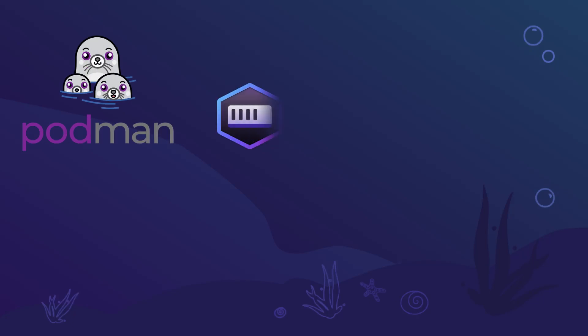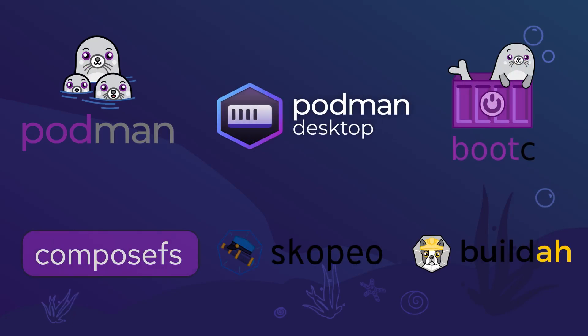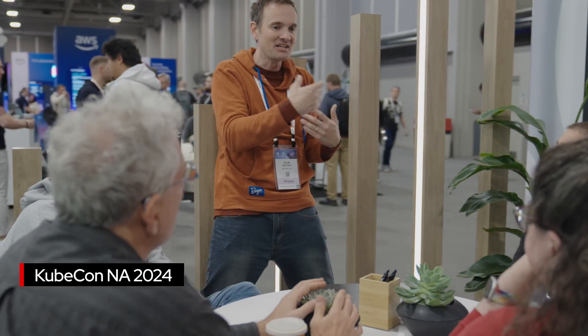A lot of the container tools that have been in flight for years now, including Podman, Podman Desktop, Bootsea, ComposeFS, Scopio, and Builda — these have always been open source. They've always been a big part of the ecosystem, obviously on the Red Hat product side, but now they're getting moved into the CNCF, and so the wider visibility just comes with this event.